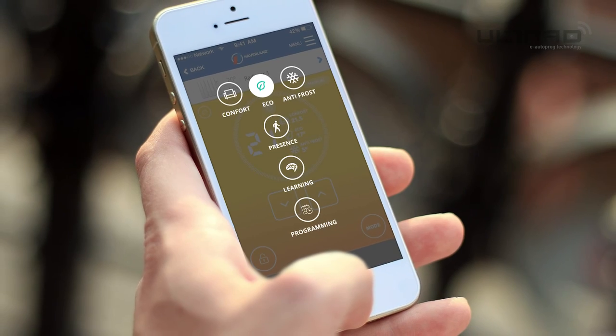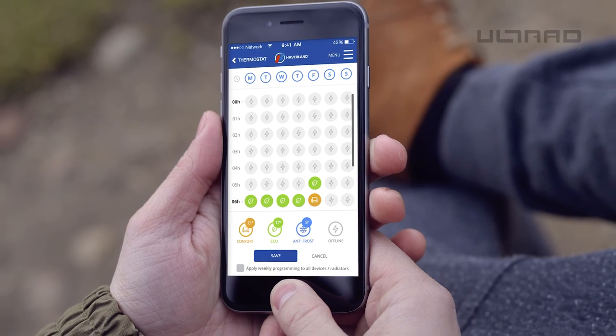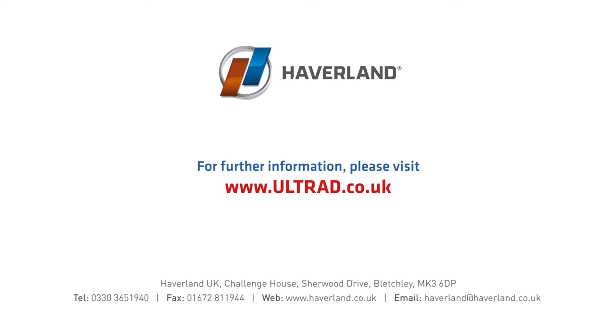Within the settings for each radiator you can amend temperatures, modes and even schedule changes down to each hour. For more information on Habiland's Ultrad please visit our website.